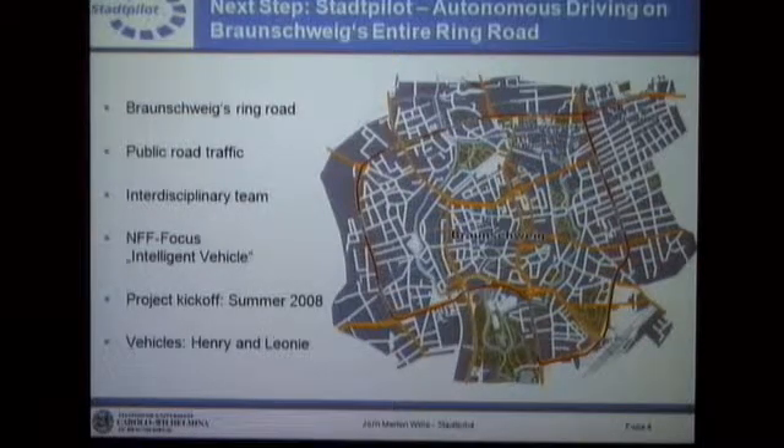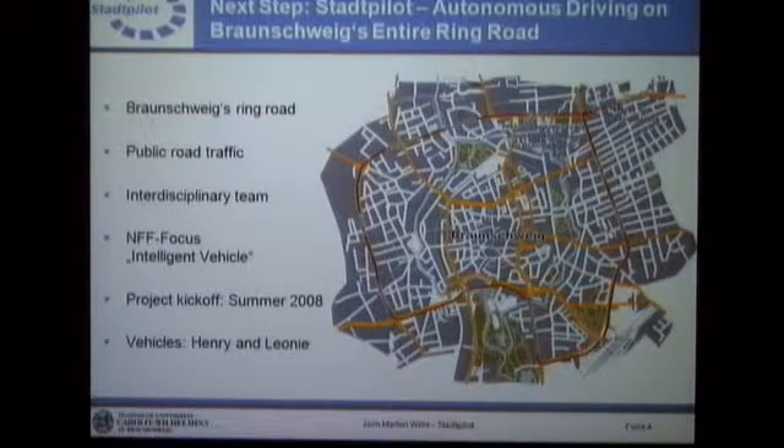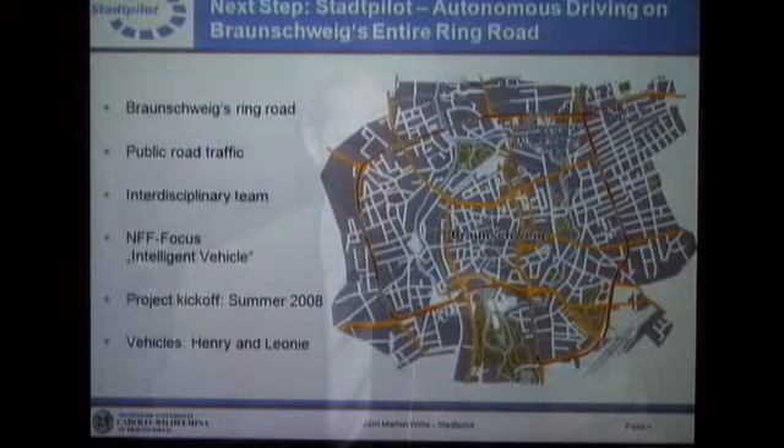We have a team consisting of different partners, which I'll show on the next slide. The work is actually done not in Braunschweig but in Wolfsburg, at a new automotive research center of Lower Saxony, called NFF in German. It's one of the first projects to be done in this research center, with the goal of combining all regional research activities in one center. Project kickoff was summer 2008, when we first started to order vehicles. We have actually two vehicles — Henry and Leonie. Leonie is done, and Henry is almost done as well; it's going to be a copy of Leonie.